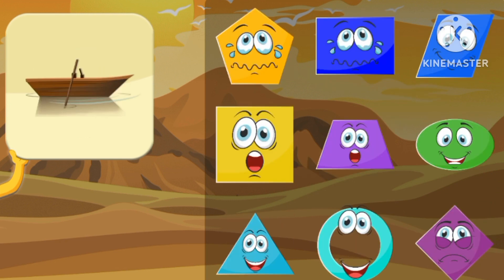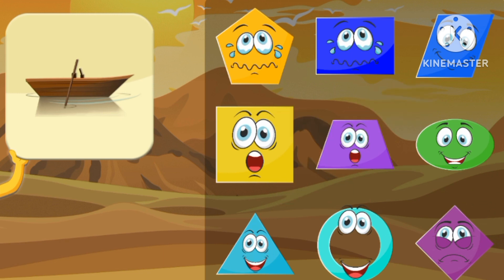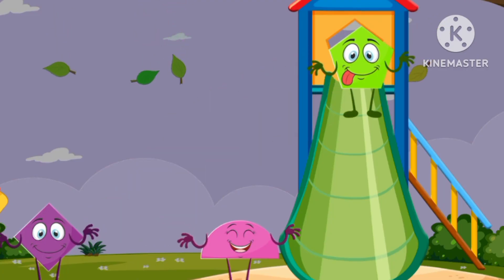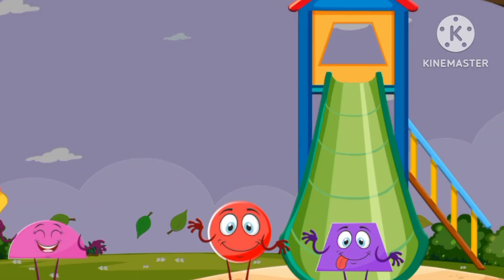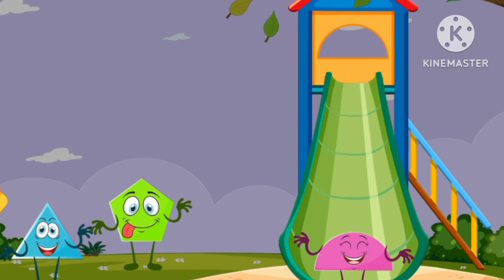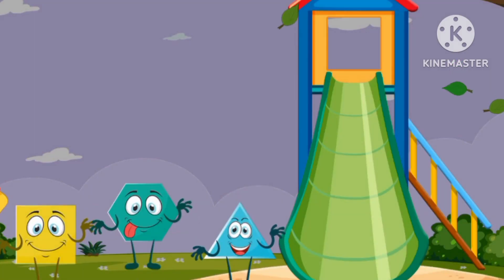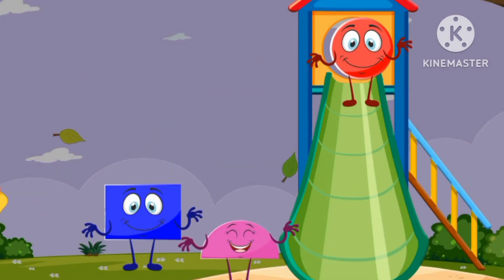This is a triangle. A pentagon. A semicircle. A square. A circle.